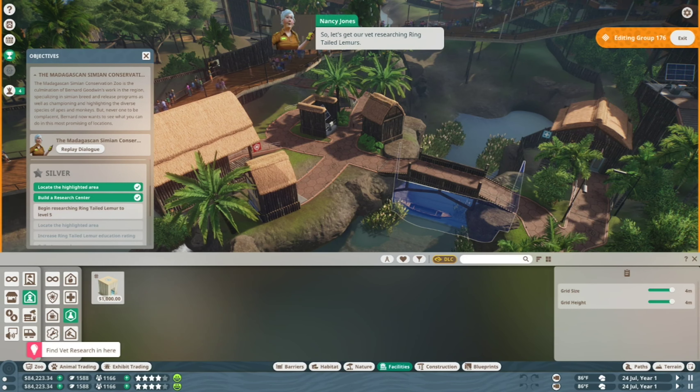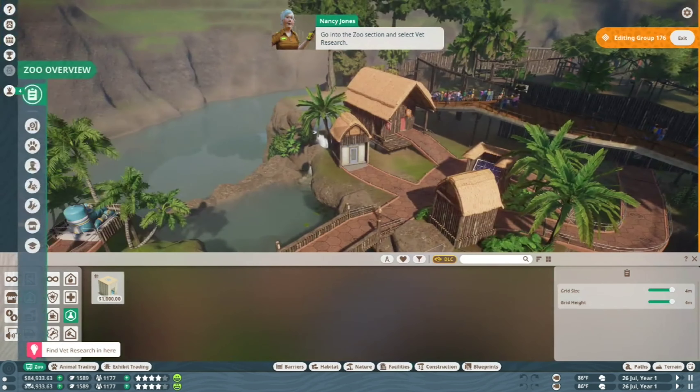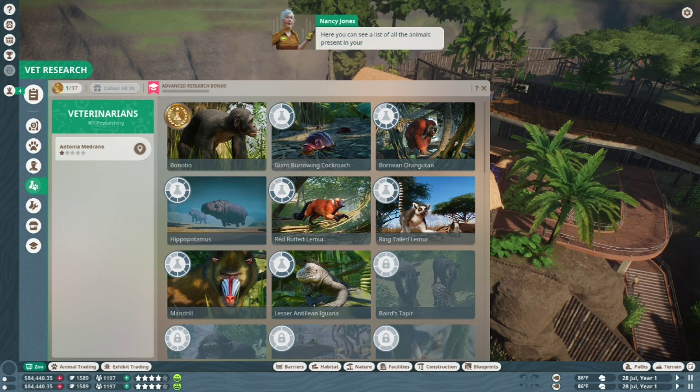Splendid work. Now that we have a brand spanking new research center, we can give our vet something to do in there. It's worth noting that vets will only do research when they're not required to do any other jobs. You can change what jobs a vet does via their information panel. So let's get our vet researching ring-tailed lemurs — go into the Zoo section and select Vet Research. Here you can see a list of all the animals in your zoo and also all the potential diseases that can occur. Drag and drop your vet onto the ring-tailed lemur to start their research.